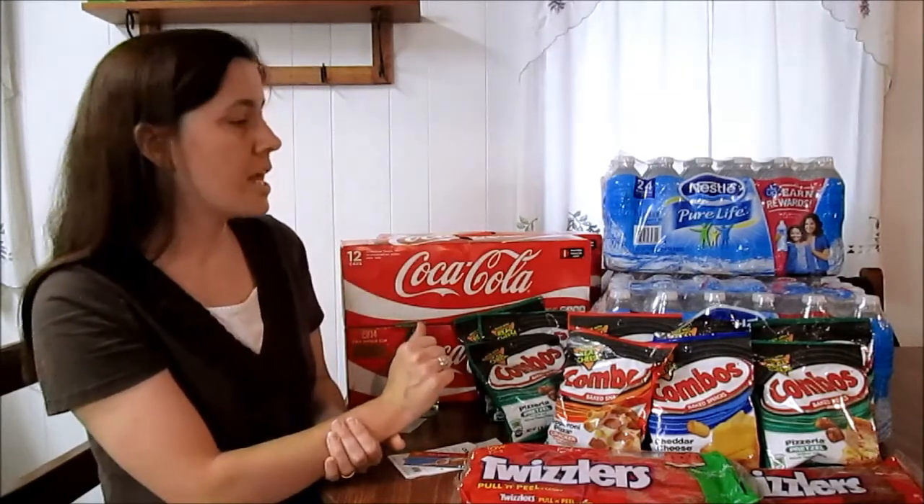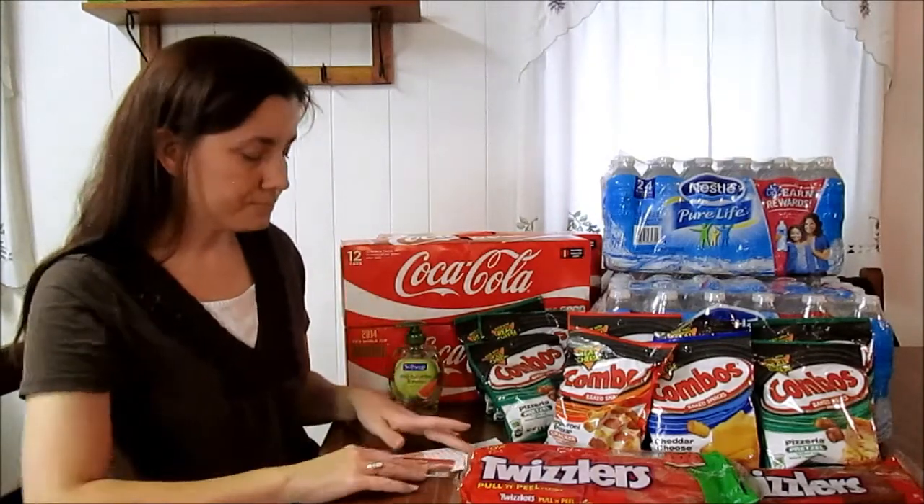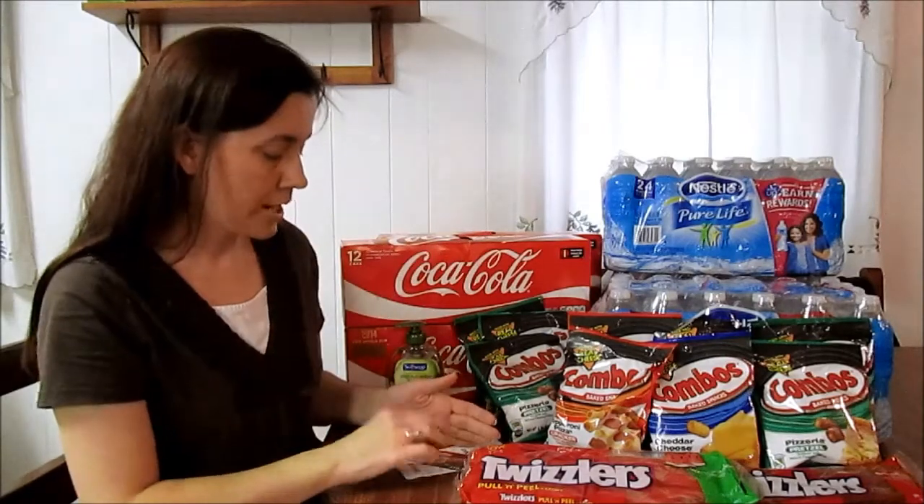I saved $48.75, which is 67%, and I got back a $10 Shell gas card.